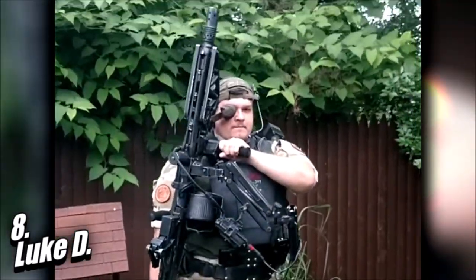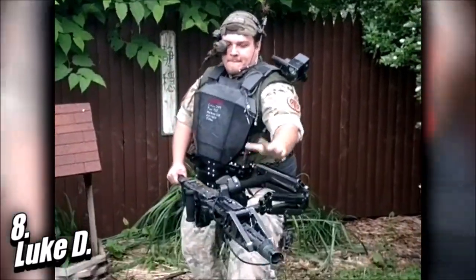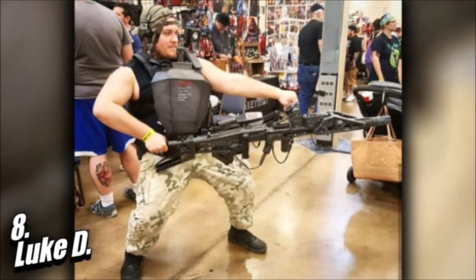I love this loadout and am happy that I got to feature it on my show, because before opening up the submission pools for this countdown I had no idea someone made this loadout come to the real world. I hope you Alien fans enjoy the photos on screen because I don't know where else you would see something like this. Thank you, Luke, for turning in your loadout for the Airsoft Top Series.